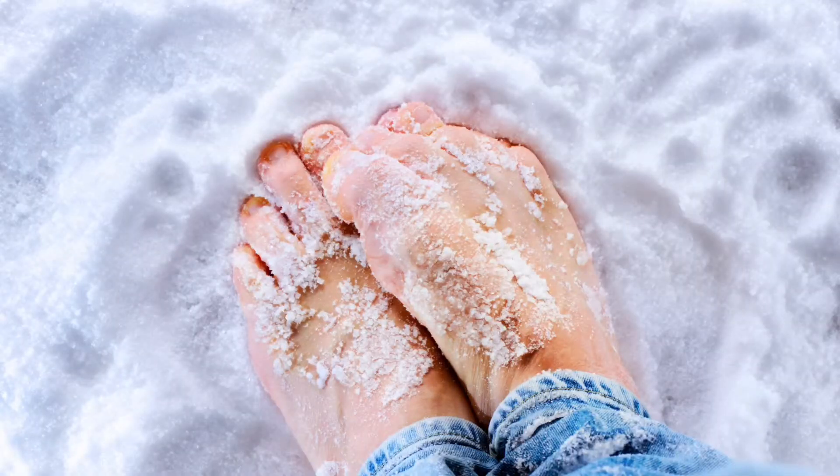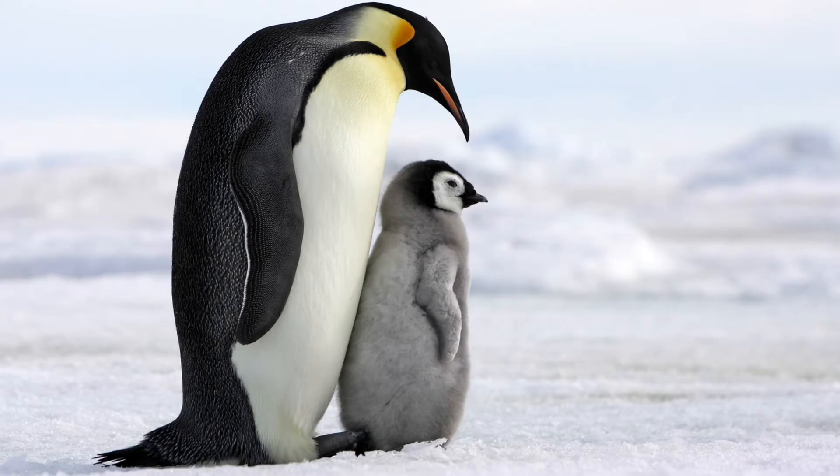Look at the following pictures. Can you stand on ice in bare feet for about 5 minutes? Penguins can walk on ice for a long period of time.